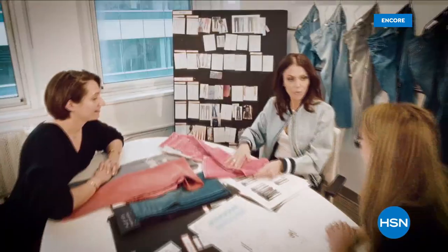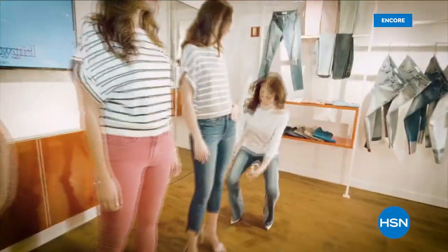Skinny Girl is designed by a woman for women. It's functional, comfortable, and fashionable.